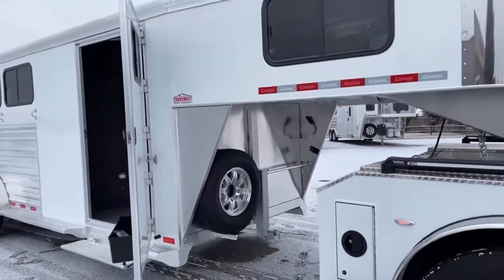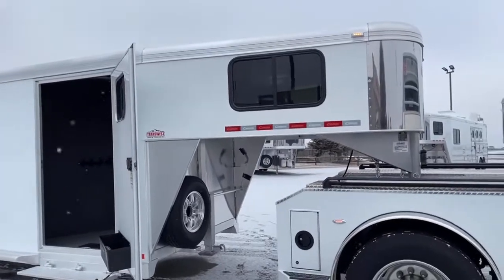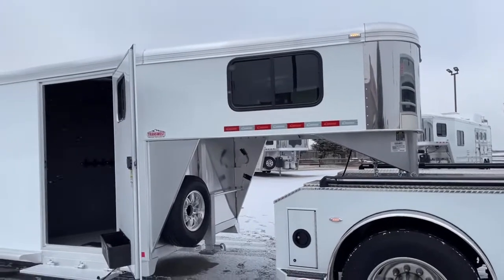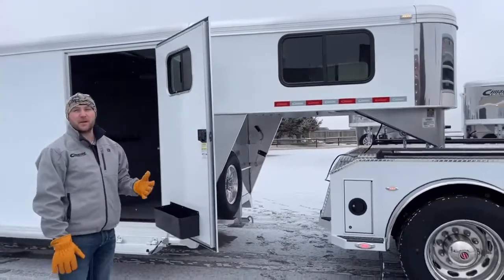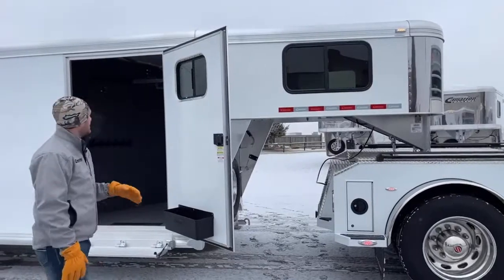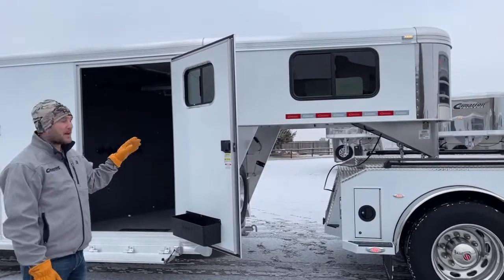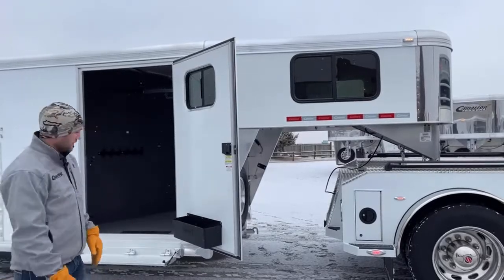Up here in the nose, they are standard sliding-type bus windows. Cool thing about this trailer — it is framed for an AC. There's not an AC on it, but we frame all of our Cimarrons for an AC. So when you're on a trip, maybe not staying in here but you need to crash for a night, it's hot in the summer, you can always click that AC on. It's an insulated roof, so it'll keep it cold in the summer, or on a cold day your body heat will keep you pretty warm in there with that insulated roof as well.